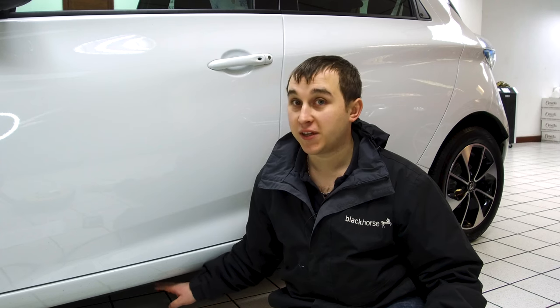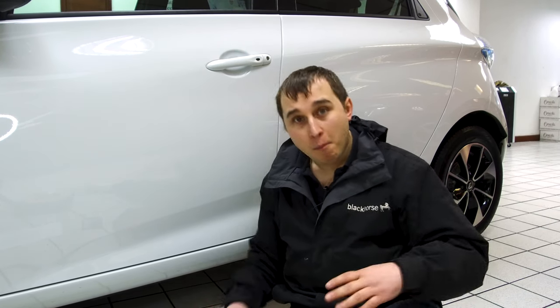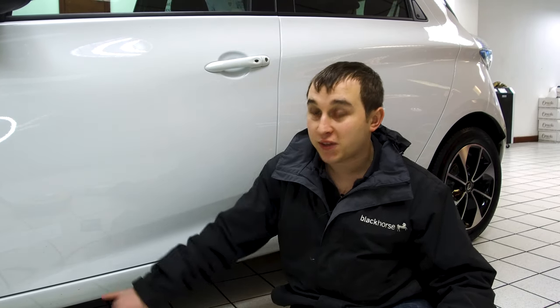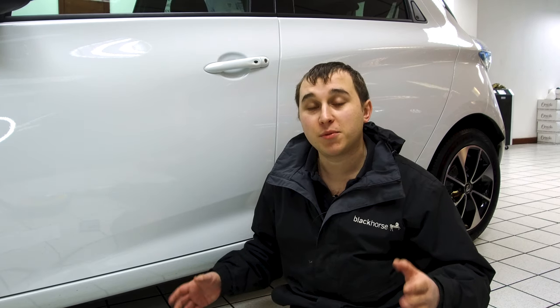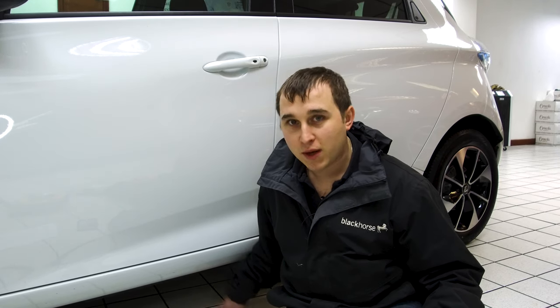The part that always comes up on forums is how green the electric battery is. On this Renault Zoe it's located down here, and most electric cars tend to follow the skateboard design — having the battery at the bottom of the car because it gives the best weight distribution. Not all EVs have the skateboard design, but most tend to fit them down here.